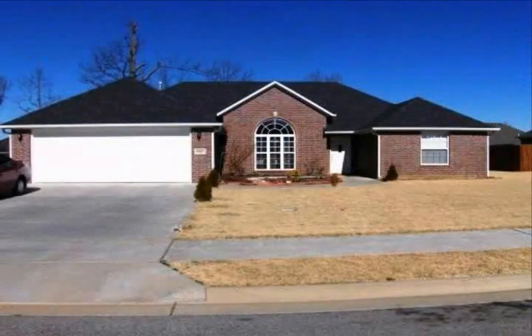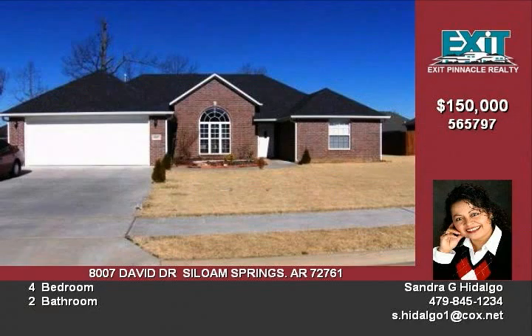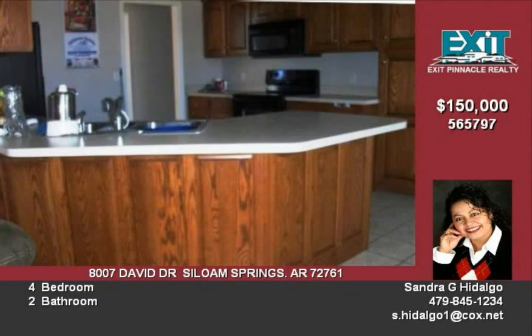Beautiful new brick home with four bedrooms and two baths. The kitchen is nice and open and opens into an eat-in kitchen, but for those more formal evenings you have a nice size formal dining area with a beautiful big window.